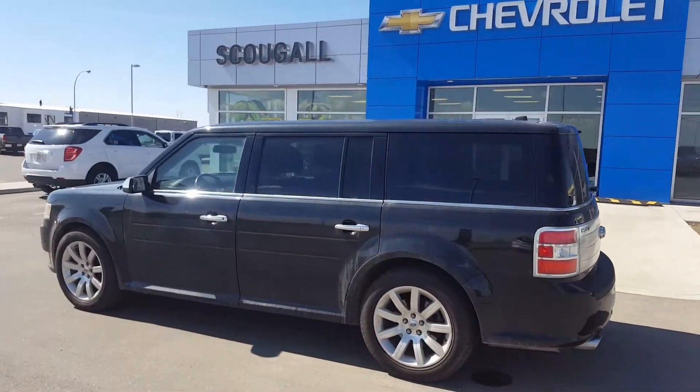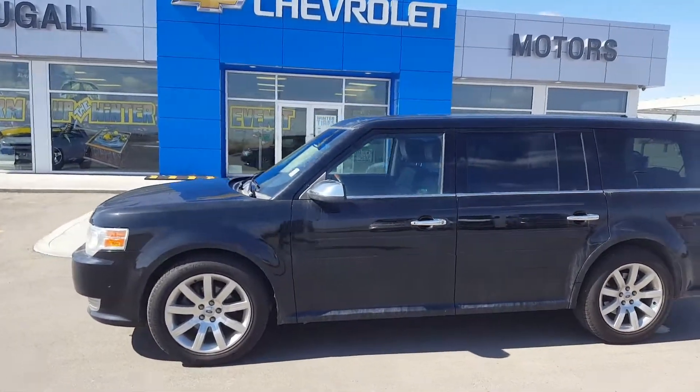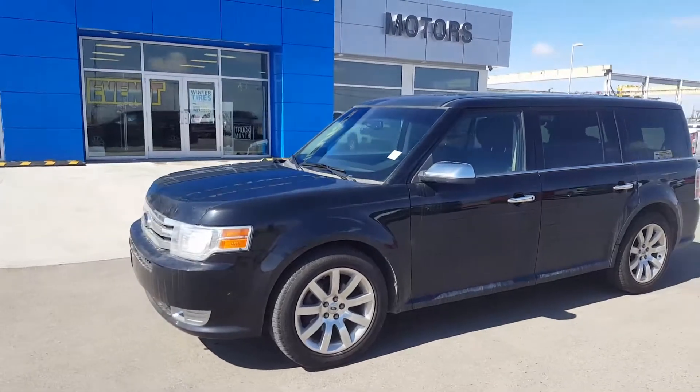If you're in the market, give us a call today at 403-553-3311, or visit us on the web at schoolmotors.com.